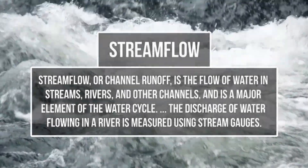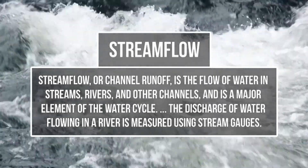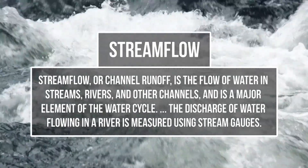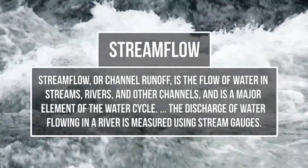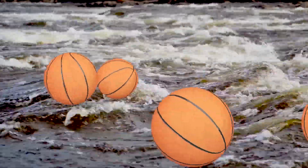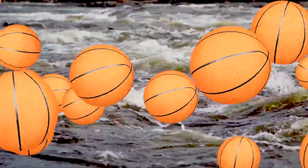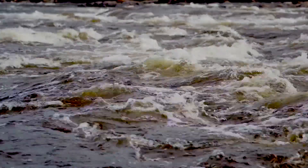The main statistic that we consider to understand how a river is currently running is stream flow. Stream flow is measured in cubic feet per second, or CFS, and this tells us how fast the river is flowing. Many of our guides like to explain stream flow to guests by telling them to pick one spot on the water and imagine basketballs flowing past — so if a river is running at 1000 CFS, you would imagine 1000 basketballs flowing through that small area every second.